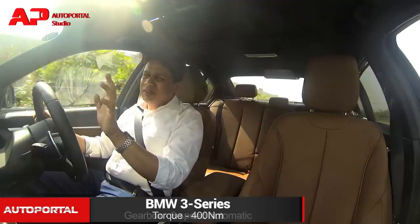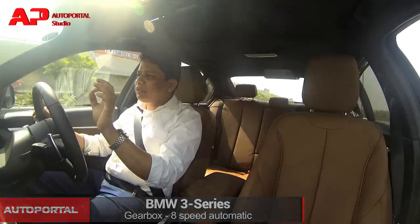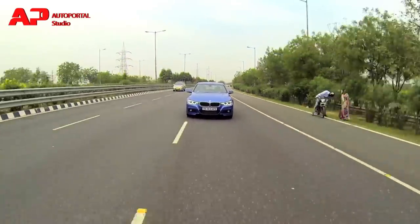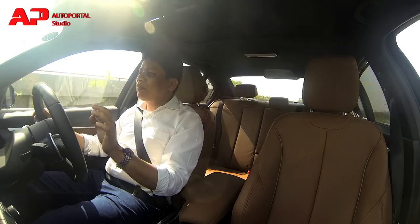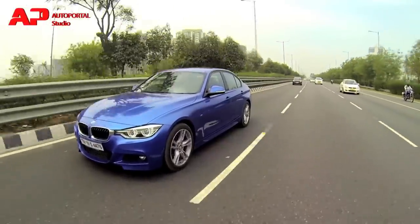In terms of outright power delivery, that's roughly about 6 bhp more than the outgoing motor. This is a new engine that BMW have put into this car, and the immediate difference is that it's much more refined and much quieter inside the cabin. Kudos to BMW on improving the refinement of this car.